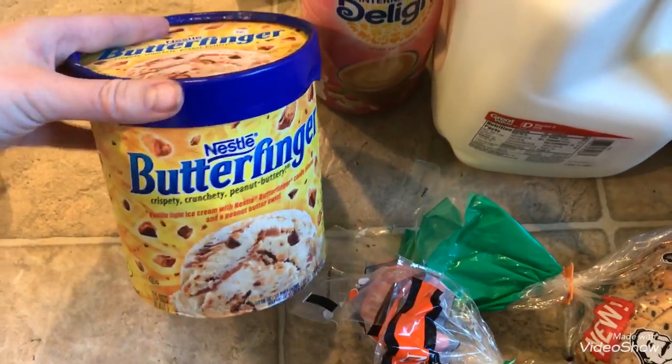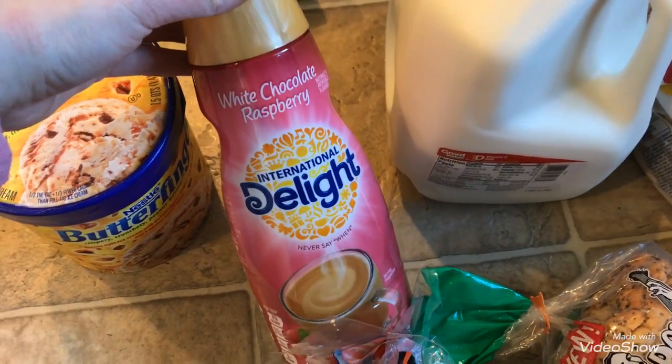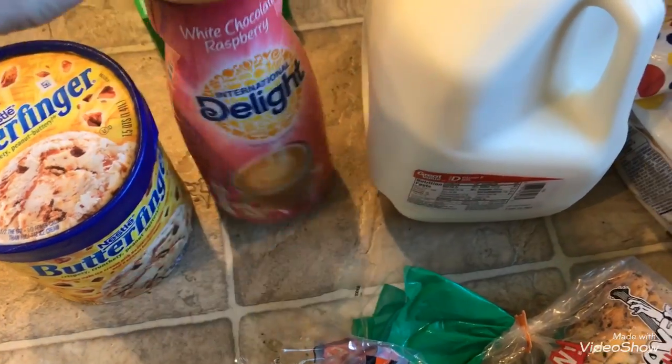And then I got this Butterfinger ice cream — I thought it'd be really fun for the kids and the family would really enjoy that. And then my favorite creamer, which is the white chocolate raspberry from International Delight. It just tastes amazing.